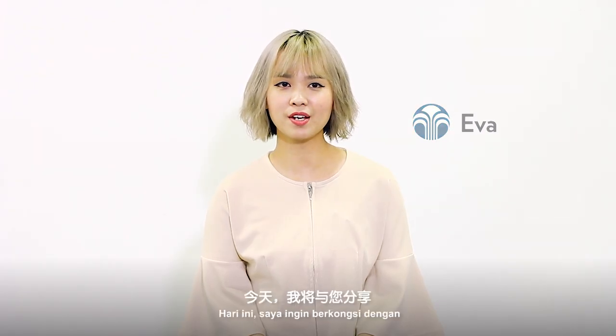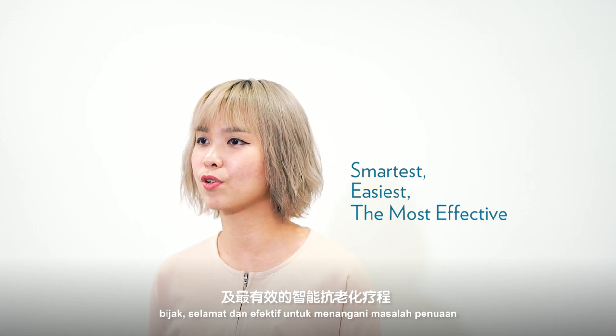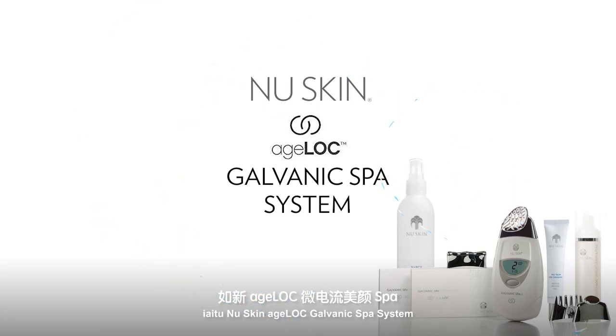Hi, my name is Eva. Today I'm here to share with you the smartest, easiest and the most effective approach to anti-aging treatments, which is the New Skin H-Lock Galvanic Spa System.